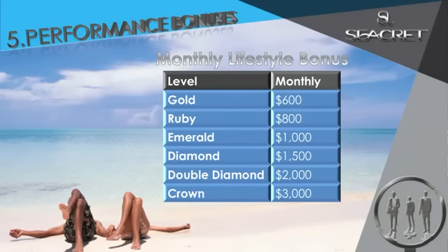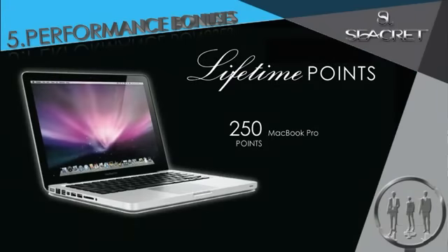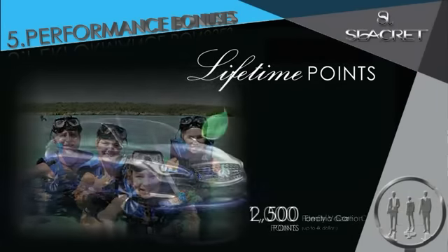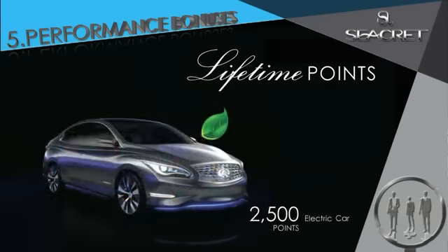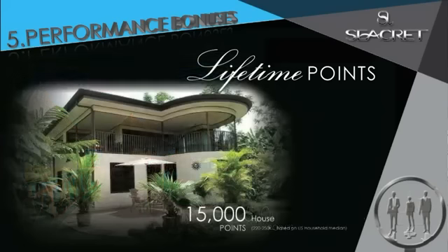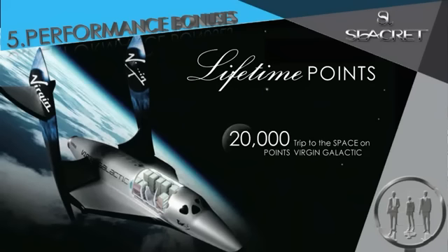And as if that wasn't enough — the icing on the cake — Secret's lifetime points. Redeem your points for amazing prizes such as a MacBook Pro, a family of four vacation, an entire paid-off electric car, a five-star timeshare, or the keys to your brand new home. And how about we take you to outer space on the first ever passenger flight on the Virgin Galactic.